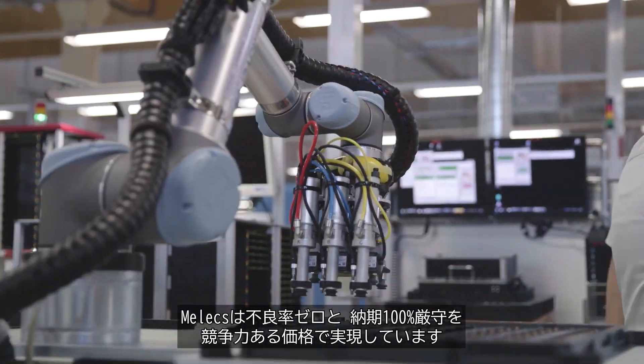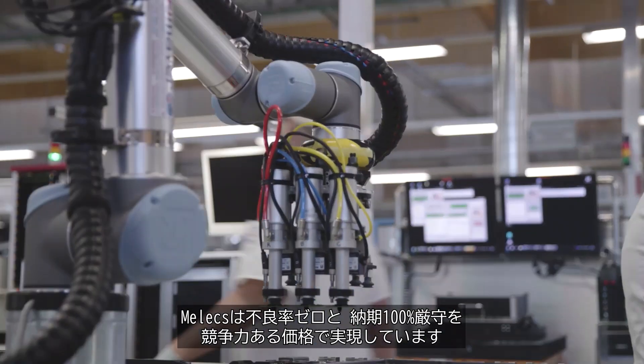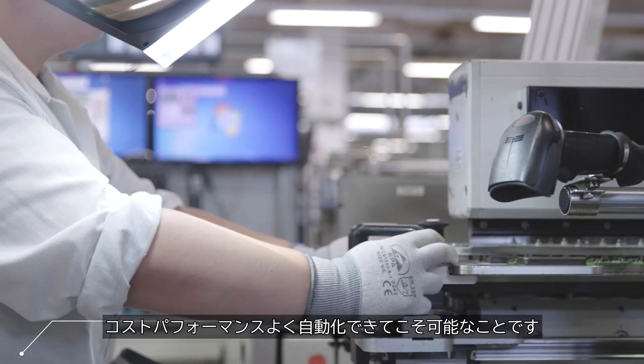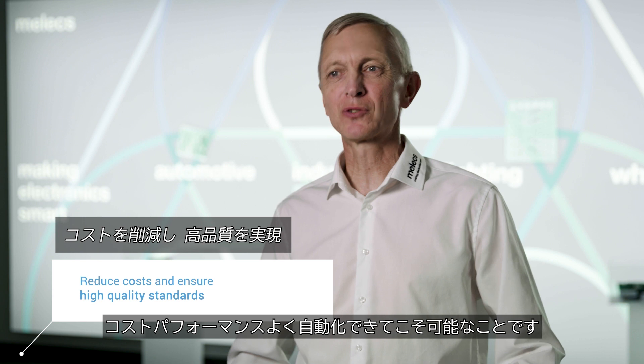Melix offers zero defect quality and 100% delivery reliability at competitive prices. This can be guaranteed only by automating as cost-efficiently as possible.